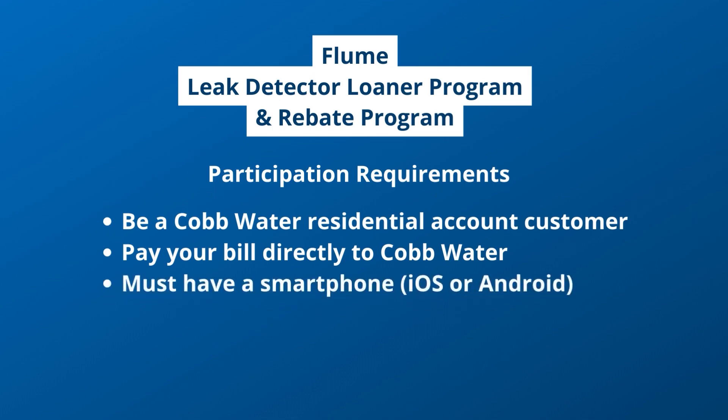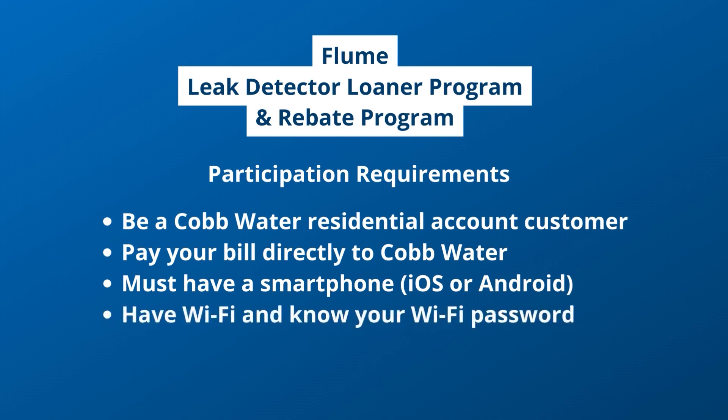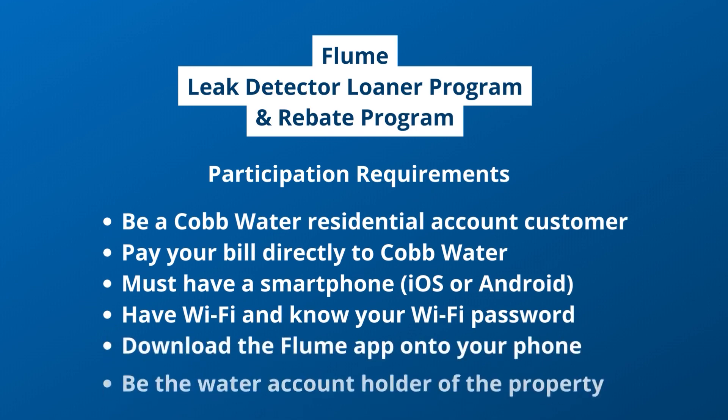You must have a smartphone, iOS or Android, or other mobile device compatible with the Flume Smart Home Water Monitor System, have Wi-Fi at your property, know your Wi-Fi password, and be willing to download the Flume app onto your phone. You must also be the water account holder of the property where the Flume Smart Home Water Monitor will be installed.